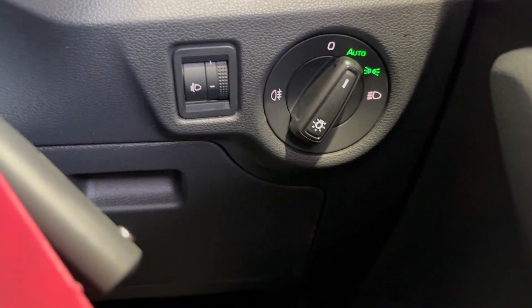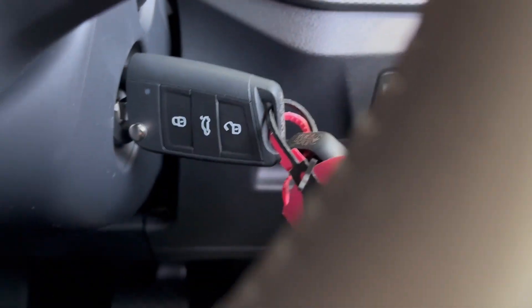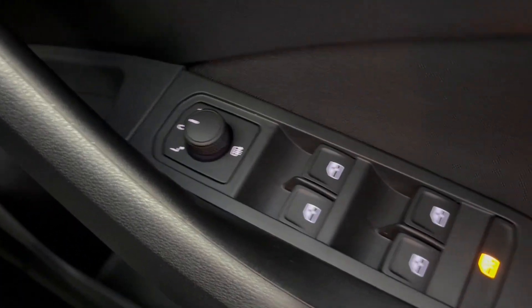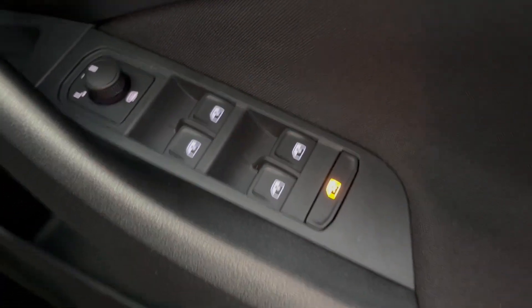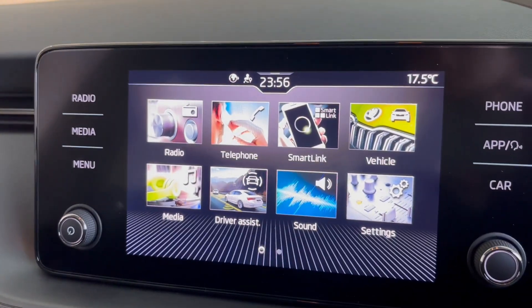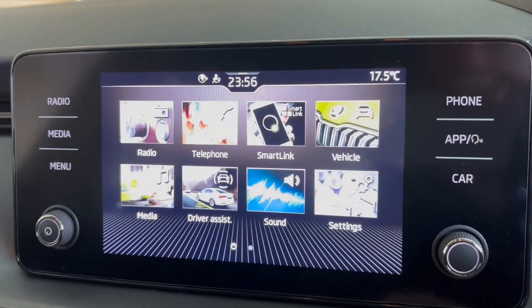On the right you do have your headlight controls, headlight adjusters, and this is a key start vehicle as well. On the driver's door you do have your adjusters for your door mirrors and your controls for your windows around the vehicle. Moving on to the infotainment screen, you've got your quick access keys for your radio, media, phone, apps and car. Plenty of options to choose from as well.